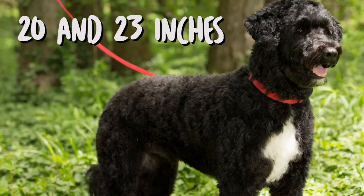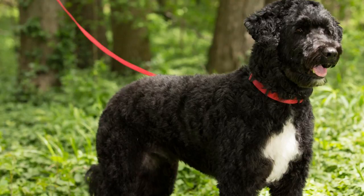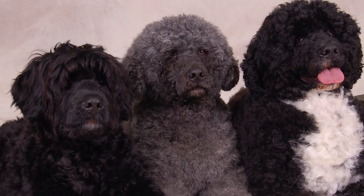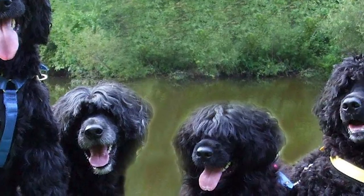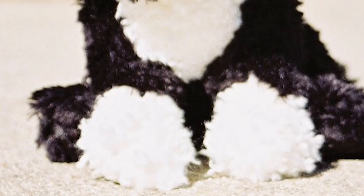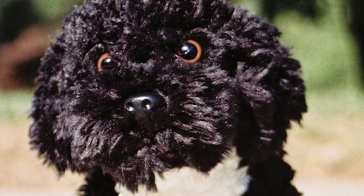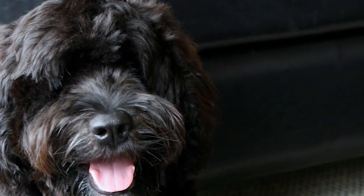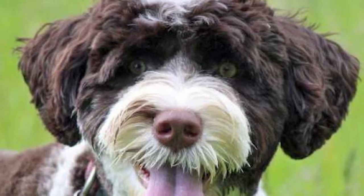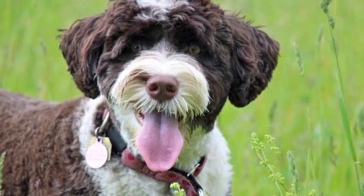The height of an adult male PWD is between 20 and 23 inches and weight between 42 and 60 pounds. The corresponding numbers for the female are 17 to 21 inches and 35 to 50 pounds. The breed comes with two different coat types: the curly-coated variety has somewhat lusterless cylindrical curls, while the wavy-coated variety has a slight sheen with the hair falling gently in waves. Colors seen are black, black and white, and brown, with completely white being a rarer occurrence.